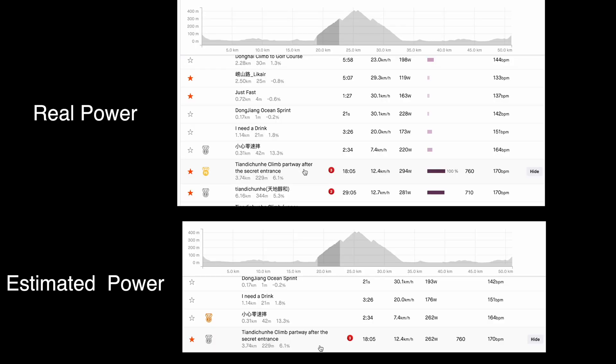Now we've got real power versus estimated power on a pretty savage uphill section. It's a Category 3 climb that took me 18 minutes. I averaged 294 watts real power, and Strava estimated me putting out 262 watts. So on this uphill segment the estimated power is much less than the real power. Let's see if it's the same on another segment.